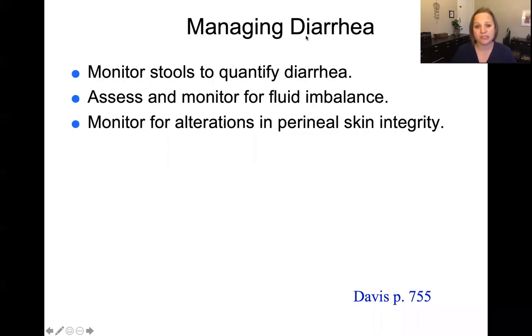When managing diarrhea, we want to monitor the stools to see how much diarrhea the patient is having, how often, and how watery it really is — is it just a little bit loose or very watery? We also want to assess and monitor for fluid imbalance, since patients can become very dehydrated from diarrhea. We want to assess their skin, making sure skin integrity and the perineal area is intact and not compromised by constant exposure to stool.